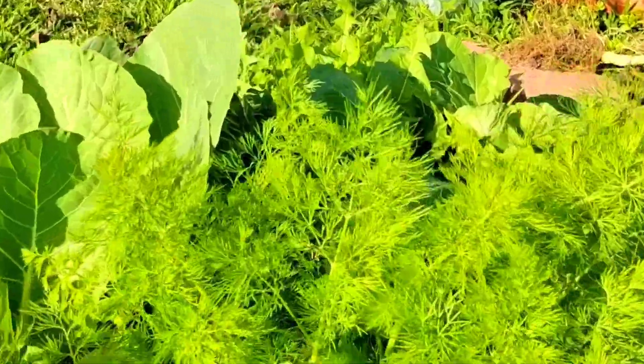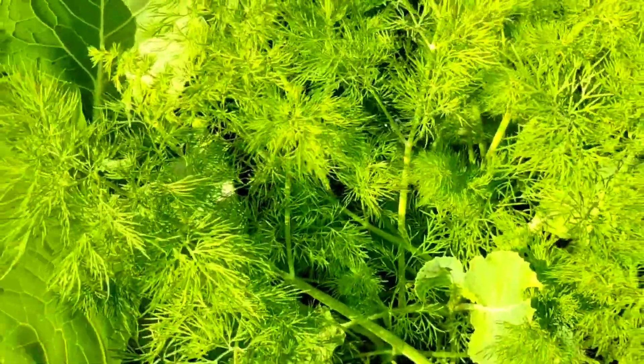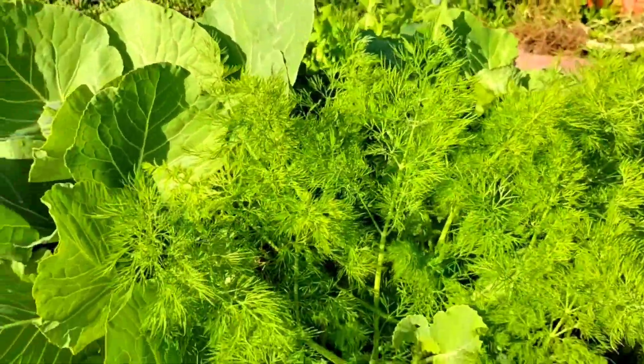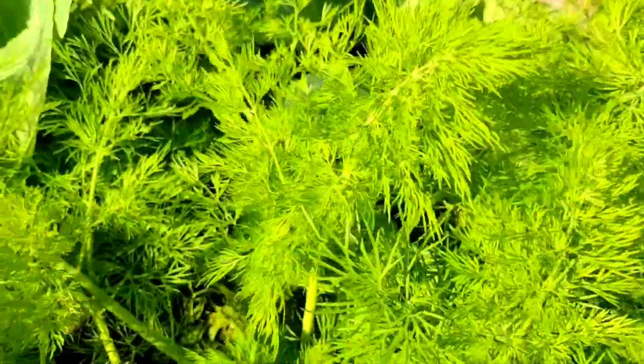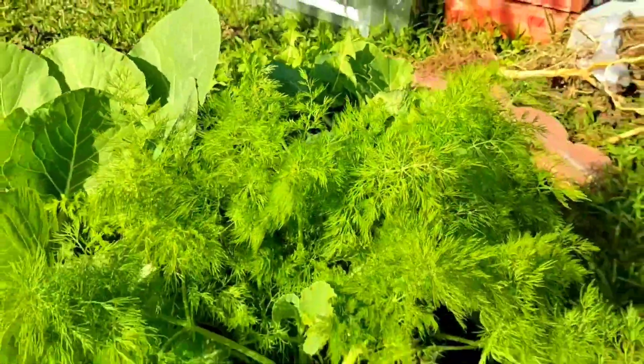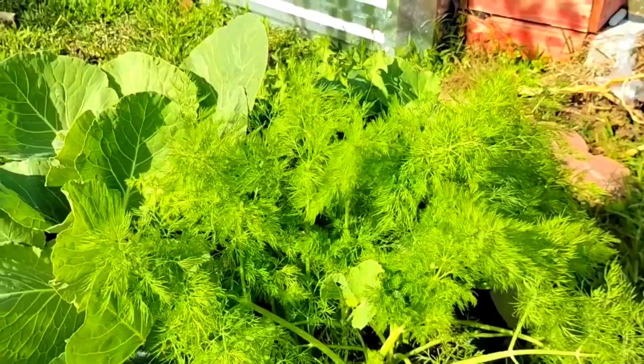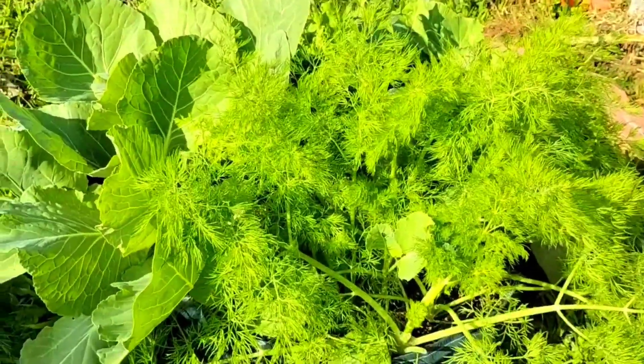This is the dill and cabbage. Also, there's an endive plant in here. And the dill also helps to deter the pests — let me say that again — the dill also helps in deterring the pests. So they're doing really good over here in this grow bag. And the cabbages are getting really big, and I'm excited about them all.